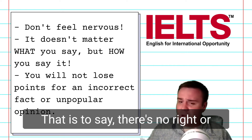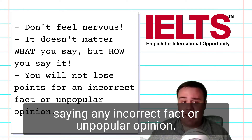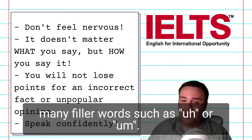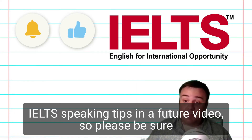That is to say, there's no right or wrong answer, and you won't lose points for saying any incorrect fact or unpopular opinion. Just make sure that you're using complex grammar, strong vocabulary, and are speaking clearly and confidently without too many filler words, such as 'uh' or 'um'.